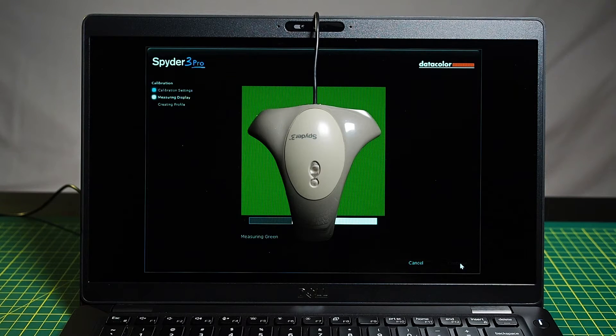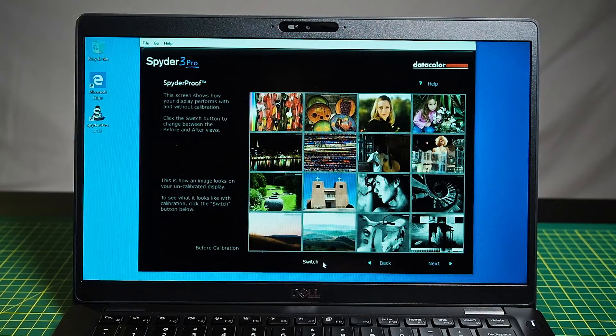We're going to color calibrate the built-in screen with the Spyder 3 Pro. The calibration has finished, and comparing before and after, what I can see is that out of factory the screen has a slightly greener tinge and is a little cooler. After calibration it's a little more magenta and they've warmed it up slightly. But it's actually not too bad compared to a lot of other screens I've seen — it's doing pretty well.